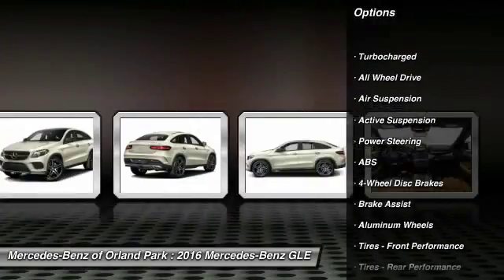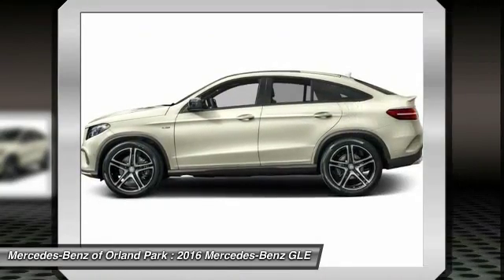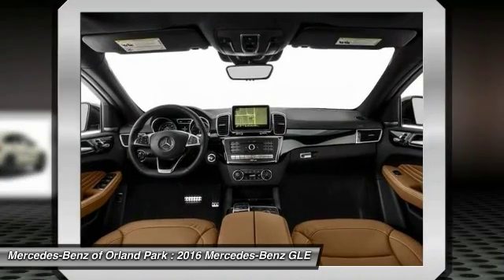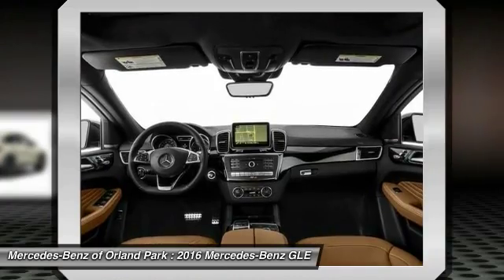Stability control, steering wheel audio controls, keyless entry, navigation system, power liftgate, all-wheel drive, anti-lock braking system, power passenger seat, traction control, backup camera.